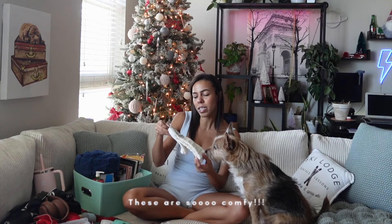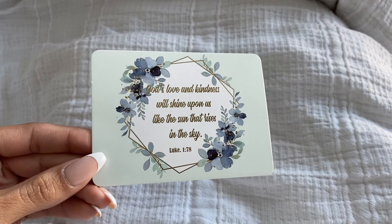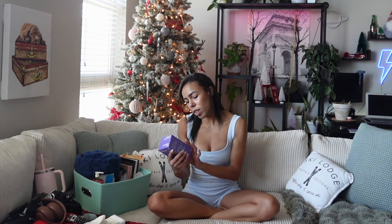These face masks — Oliver is just so interested. I've never tried this brand but I'm so excited. And then these are Alaska Knits premium wool socks. 'Grace and peace be yours in abundance. God's love and kindness will shine upon us like the sun that rises in the sky.' Chamomile lavender tea. She got me some Vaseline, which I'm so thankful for because I did get some Aquaphor for the surgery.